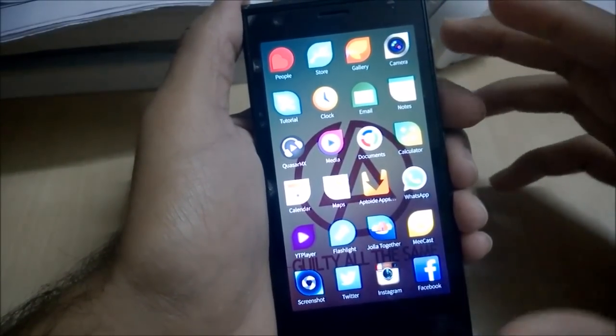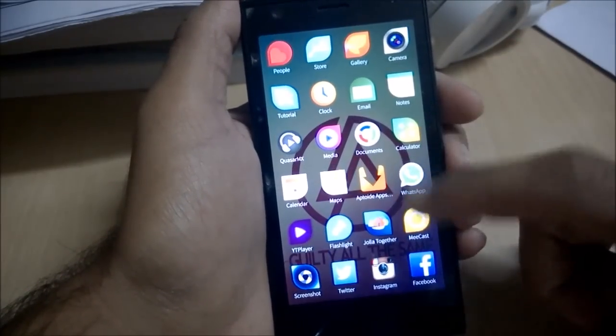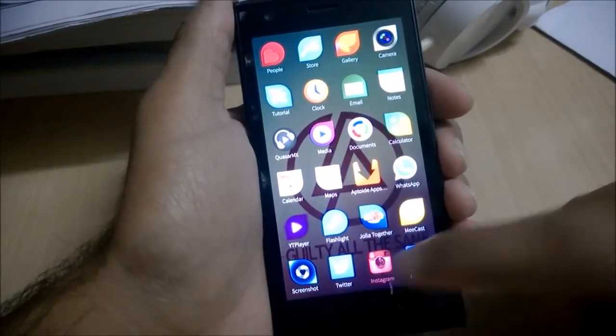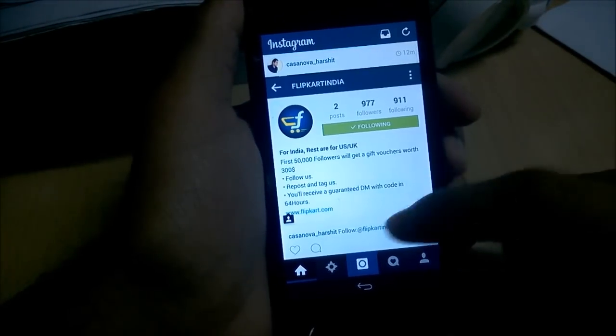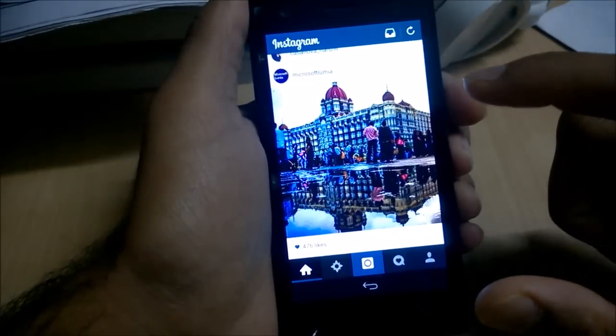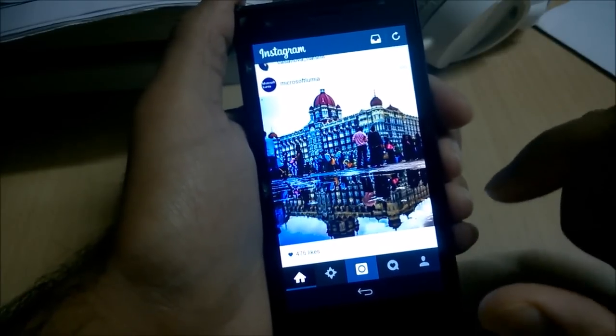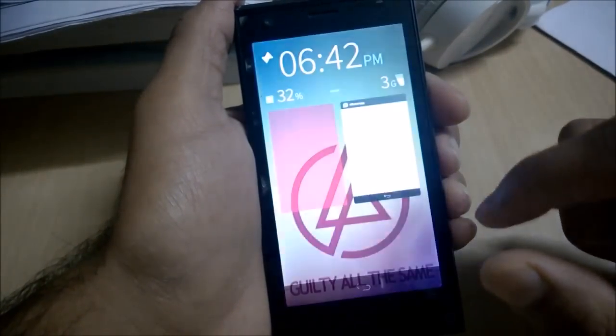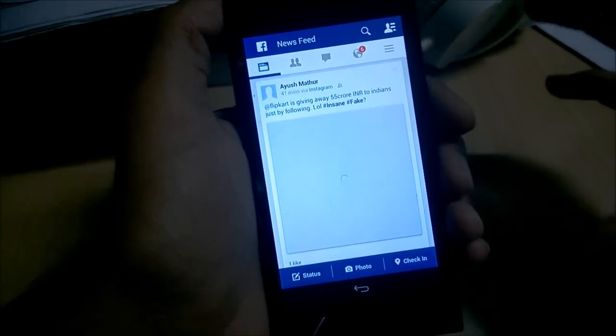Next up we have Twitter — it runs well. Instagram is also working and I'm posting lots of pictures. One thing I've noticed is that when the phone is connected to a Wi-Fi network, the Android apps do not work well — they need a basic cellular data connection. Similarly, Facebook and other latest apps do work quite well, though notifications do not really come up.